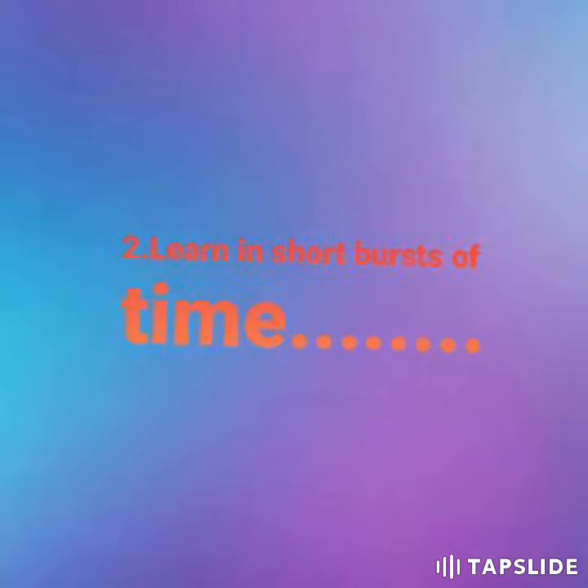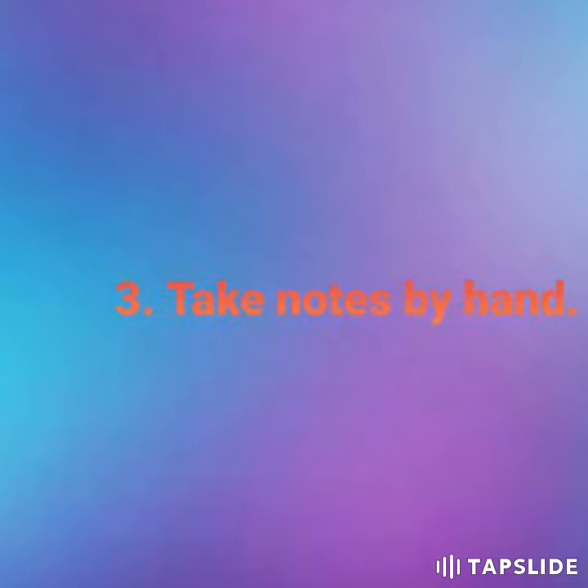This applies to science or any other subject you want to learn. The third trick is to take notes by hand — take some hints or clues from the chapter you are learning, written by your own hand.